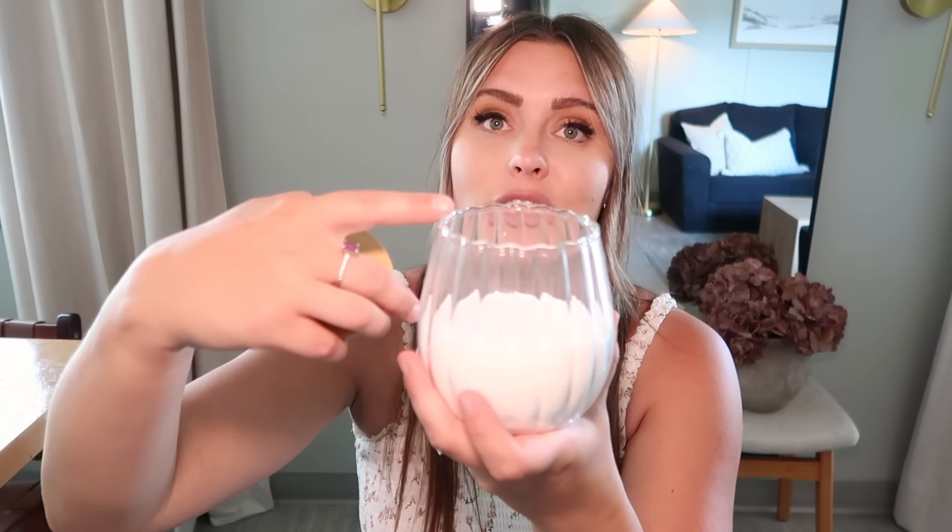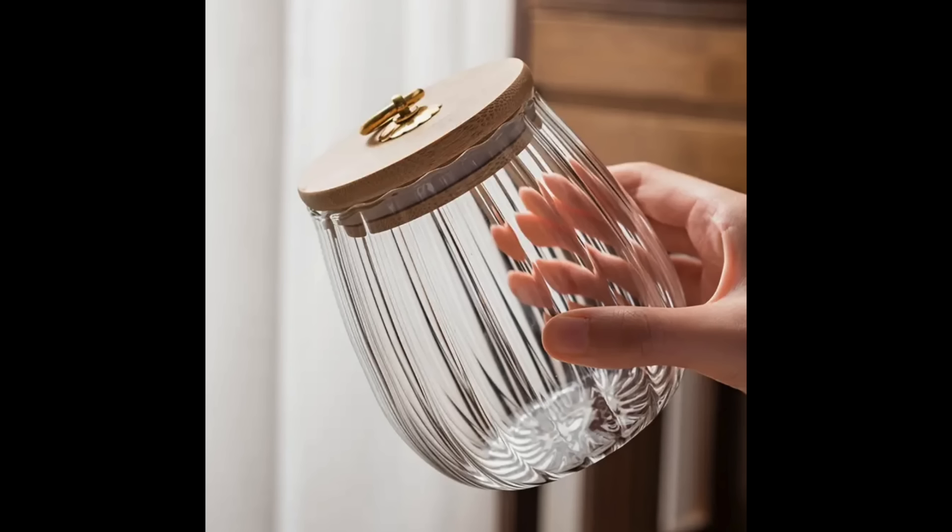Moving into the kitchen and organizational items — first is this canister, which is labeled as a spice jar on their website but I'm using it to house my sugar. It has a beautiful little handle, it is airtight, and I love the scallop and rib detail. I also have a little golden spoon to go along with it. This is just a beautiful way to put sugar on your table when you have guests over.